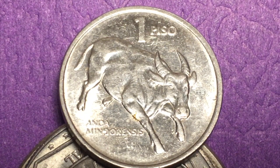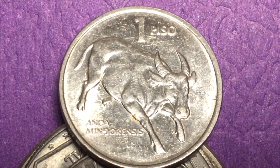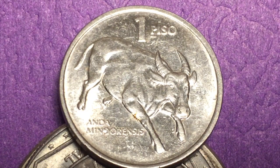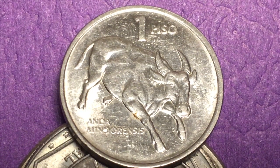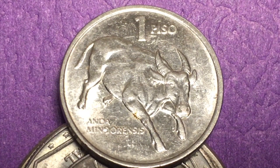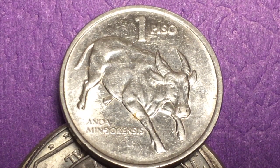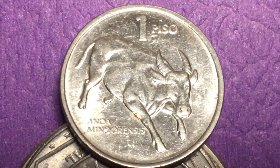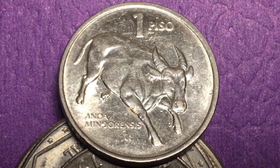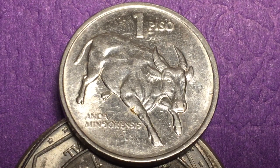This small type peso was made from 1991 until 1994. On the back is the Tamaraw, or Bubalus mindorensis, which is an endangered species that mostly survives on the Mount Iglit-Baco National Park. There are about 400-plus of them in the world. It's kind of a dwarf buffalo — it used to be on the island of Luzon, but there aren't any more there now. It's considered an endangered species in the Philippines and is protected.